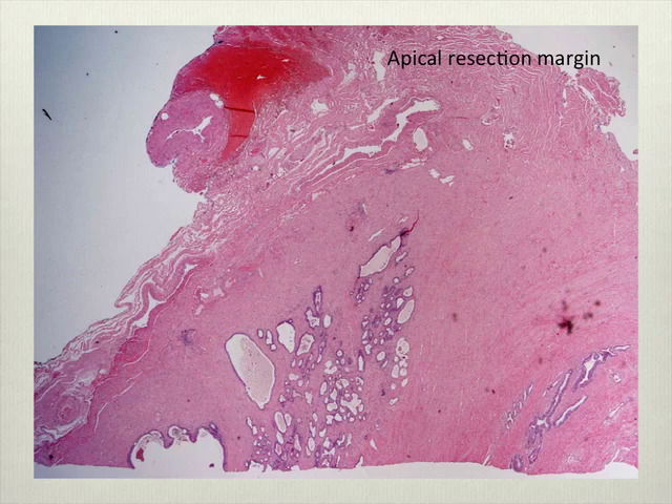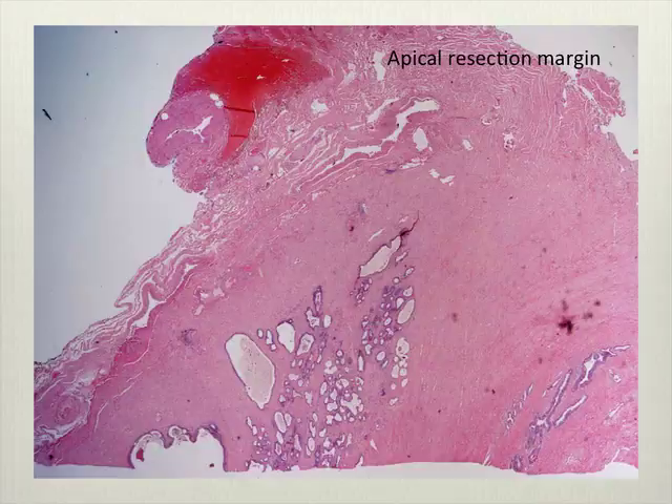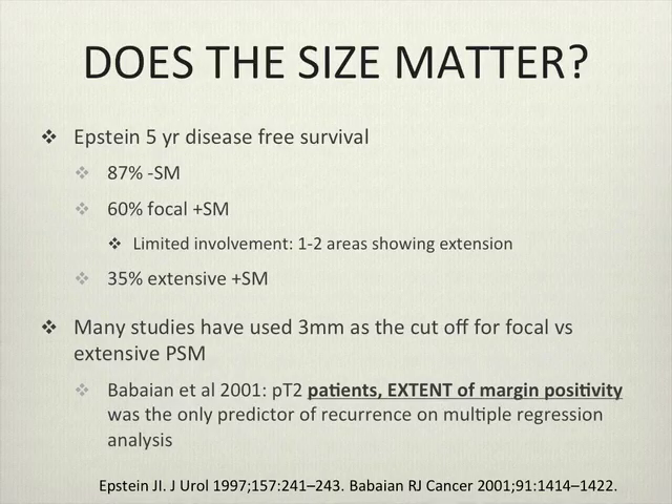As you can see, even with our first case, it's hard to interpret these. The variability between pathologists is present and has been studied in depth — there is quite a bit of variability, particularly between larger centers and community centers.